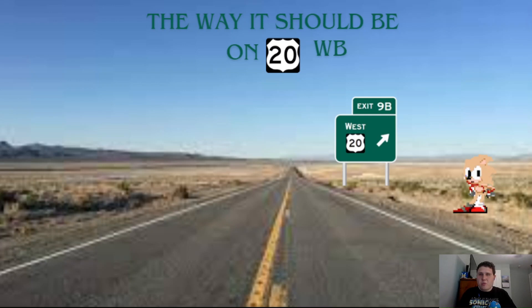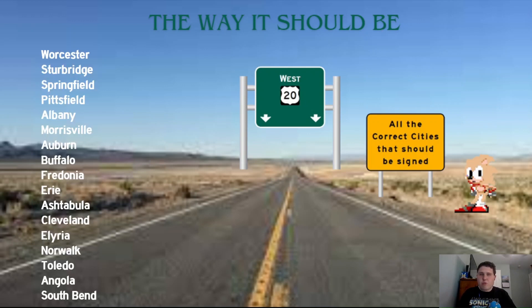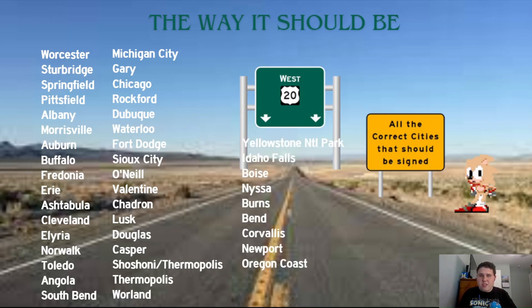So with that we end US 20 westbound in Newport, Oregon. We move on to the 'way it should be' for US 20 Westbound. These are all the places I think should be on US 20 Westbound: Worcester, Sturbridge, Springfield, Pittsfield, Albany, Morrisville, Auburn, Buffalo, Fredonia, Erie, Ashtabula, Cleveland, Elyria, Norwalk, Toledo, Angola, South Bend, Michigan City, Gary, Chicago, Rockford, Dubuque, Waterloo, Fort Dodge, Sioux City, O'Neill, Valentine, Chadron, Lusk, Douglas, Casper, Shoshone, Thermopolis, Worland, Yellowstone National Park, Idaho Falls, Boise, Nyssa, Burns, Bend, Corvallis, Newport — and then finally do what Oregon did with signing Oregon Coast.